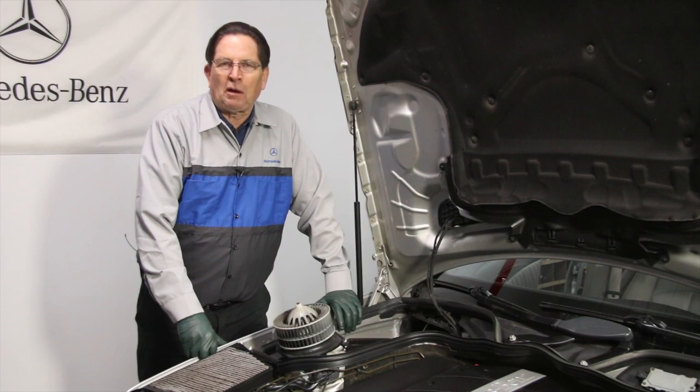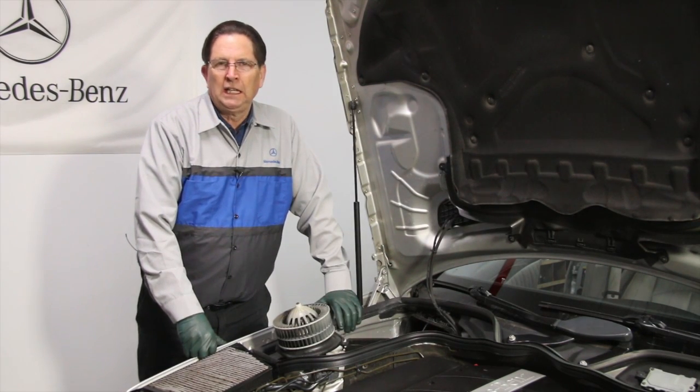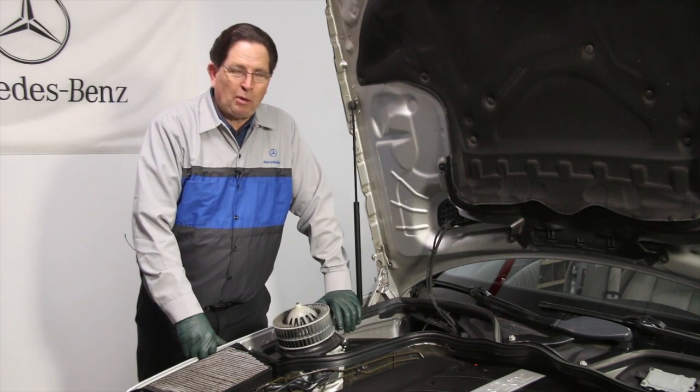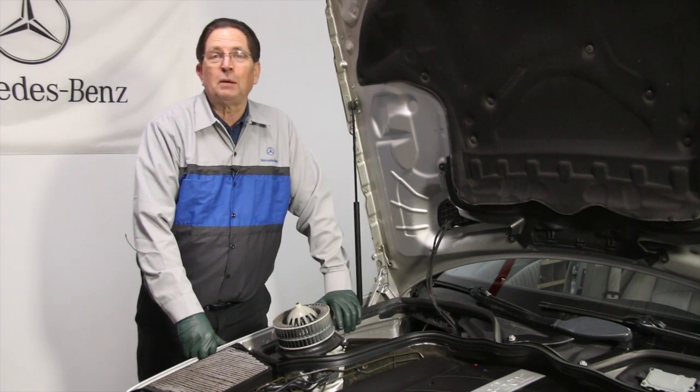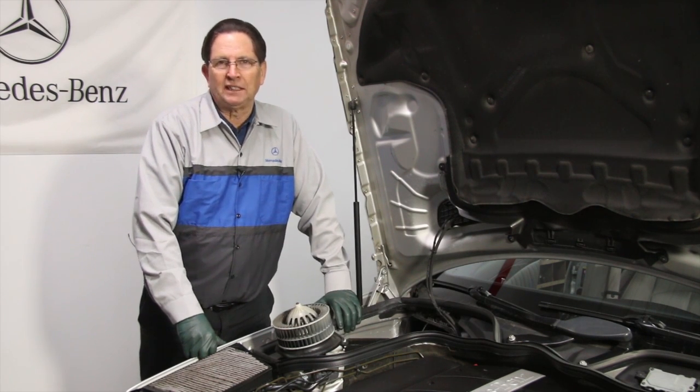I like cars. I'm around cars a lot. And one of my pet peeves is people complaining about the durability or the reliability of some part, some car, some component, but they don't take care of it. They don't maintain it. And then they complain because it fails.